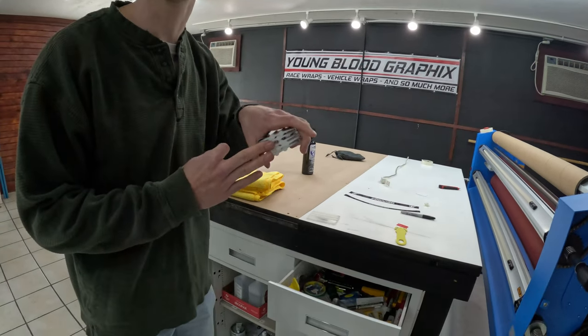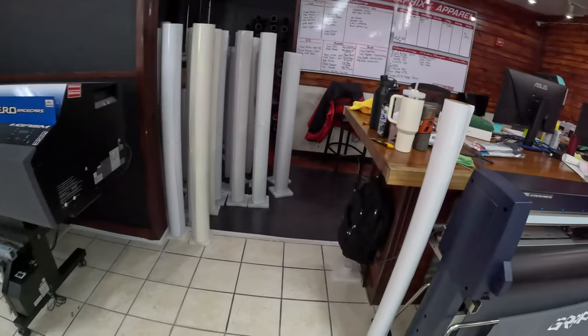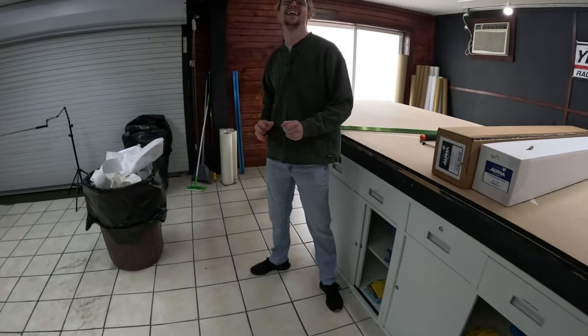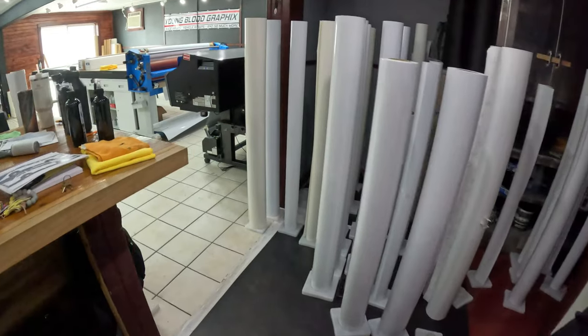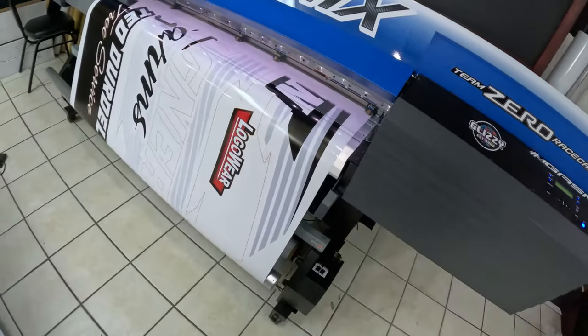I don't understand how we have so many bottles. I put them all back in this drawer — how do they all come back out? We only need one at a time. We got a little bit of print happening and a little key seagull going on.